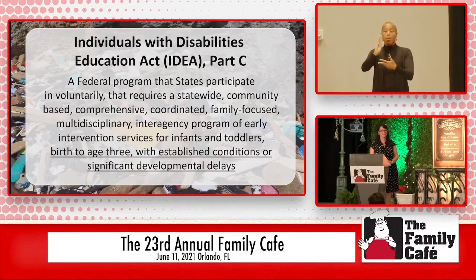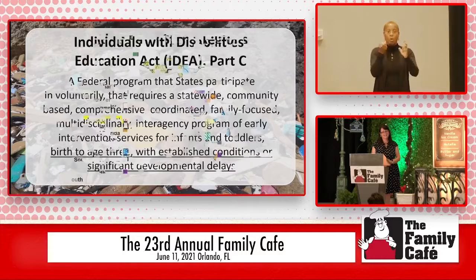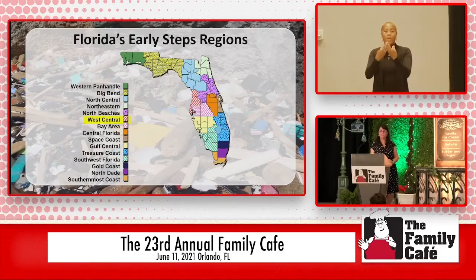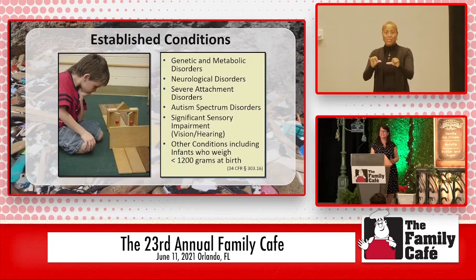We are funded under the Individuals with Disabilities Education Act — IDEA. We're Part C of IDEA; Part B would be school district services. We're a federal program that states participate in voluntarily, and it requires the program to be comprehensive, coordinated, and family-focused. The goal is to provide early intervention services for infants and toddlers, birth to three, whether they have an established condition or a developmental delay. We are statewide — these are all our different regions. I am West Central, and I am a family resource specialist with the Early Steps program. Each area is required to have a family resource specialist, and that's important to know because we're there representing families — we are the voice of families within the system.